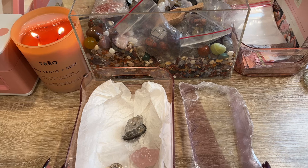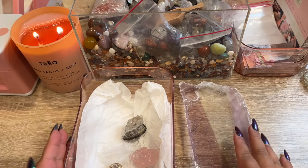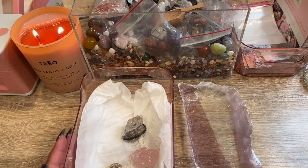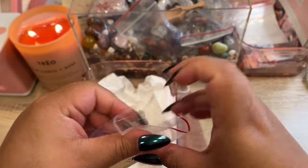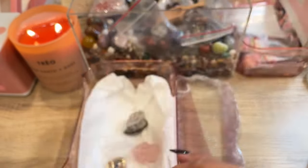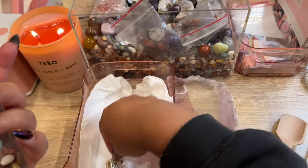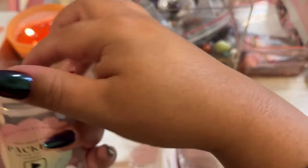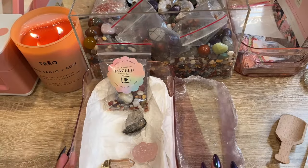Justine left a note: 'Your channel is very inspiring — I will start my business in crystals also in 2024 and everything you post is very helpful. Can't wait to see you do my order on YouTube. Have a great 2024!' Thank you so much! We'll get this order all packed up. There is her scoop — I'll add her keychain in here and then get everything else all packed up for her.